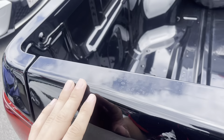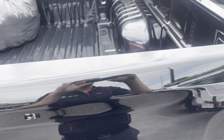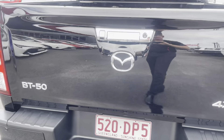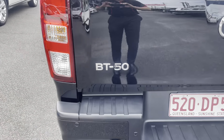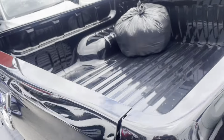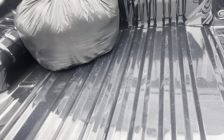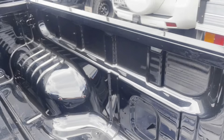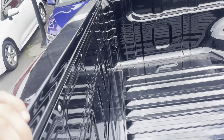Straight look through the tailgate here — just a few watermarks on the top. Coming through the back, nothing I can really point out. Got our tow bar down there. Inside the tub, obviously a few light scratches — just from throwing things in the back, I'd guess.